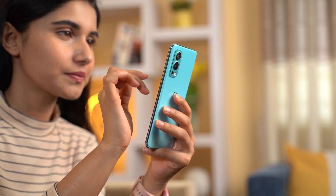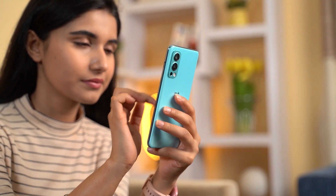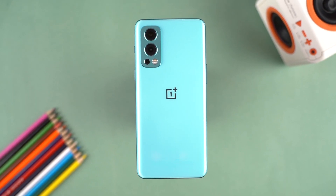So, that was my OnePlus Nord 2 unboxing video. I will try to answer all your questions in my full review. Thank you so much for watching this video.